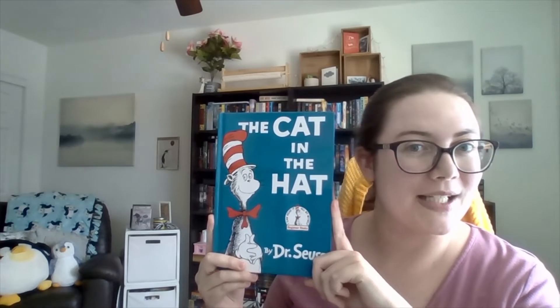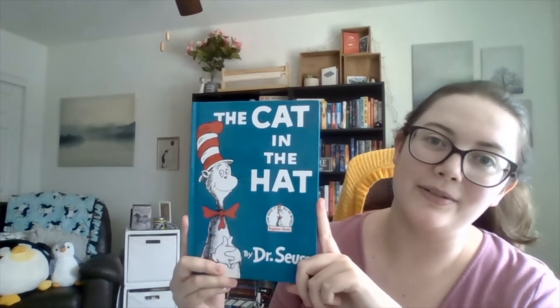The Cat in the Hat by Dr. Seuss is a very well-known children's picture book. This story is about a brother and sister who find themselves bored, stuck inside on a rainy day while their mother is out of the house. They are soon joined by a cat in a hat who has one goal, and that is fun. Over the course of the story, the cat creates all sorts of havoc and mayhem as he tries to have fun with the two children, all the while their pet fish is trying to be the voice of reason, telling them that these activities are not things that their mom would approve of.